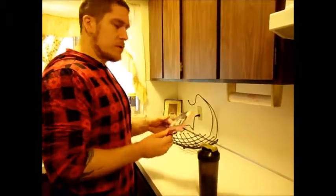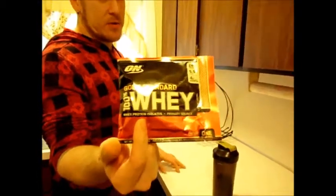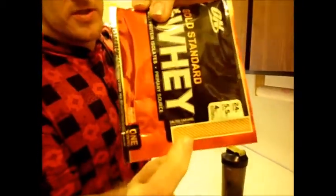I got an Optimum Nutrition sample of protein — you can't say anything negative about Optimum Nutrition, they really put the work in. What I liked was that it is salted caramel. That's a weird flavor — not chocolate, vanilla, strawberry, the normal stuff.